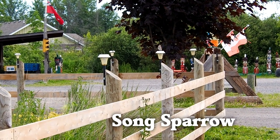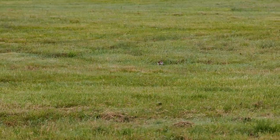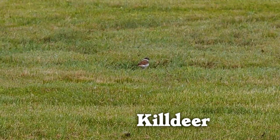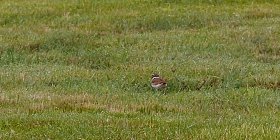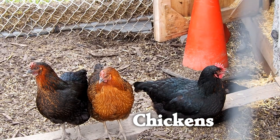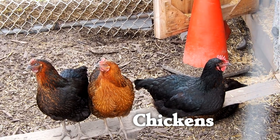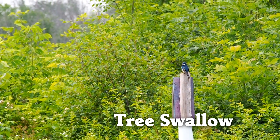We saw a song sparrow singing, a killdeer, and some chickens. They're birds — they count. A tree swallow was preening on a nest box.